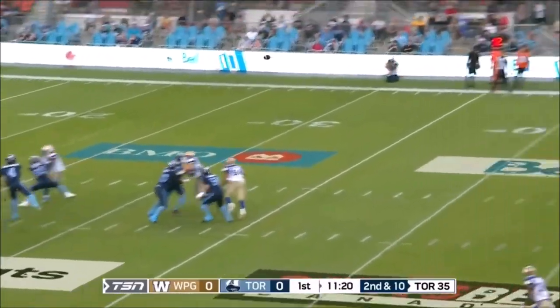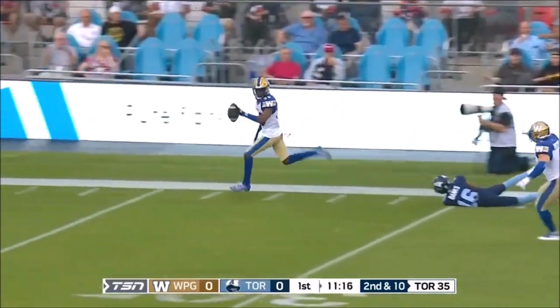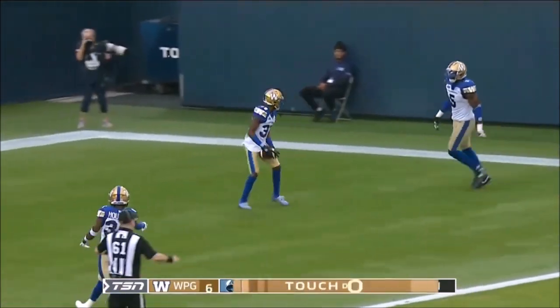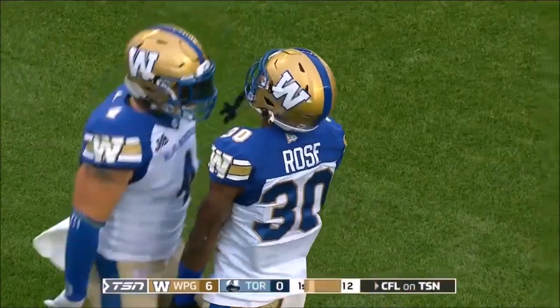I got to show them some different looks to help out the protection scheme, going back a similar way. It's intercepted! Winston Rose has it and a big return all the way to the house — Touchdown Winnipeg — as Winston Rose picks up McLeod Bethel-Thompson.